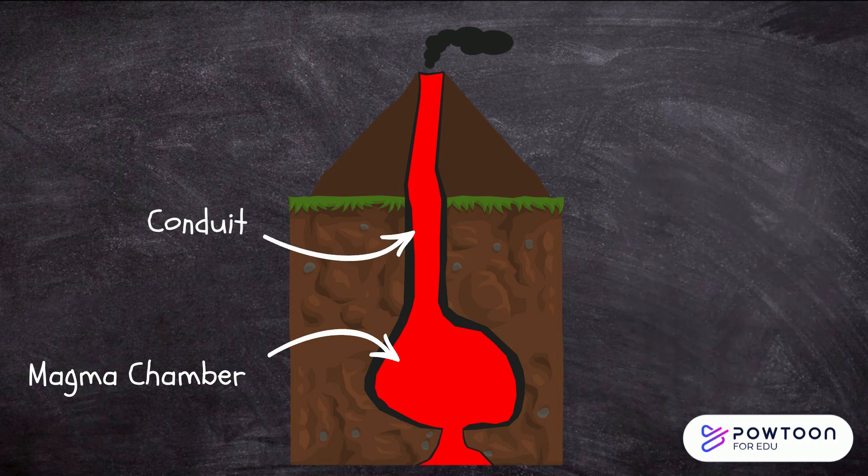Conduit. A conduit is a narrow channel that connects the magma chamber to the surface of the volcano. It is through this channel that the magma rises up to the surface during an eruption.